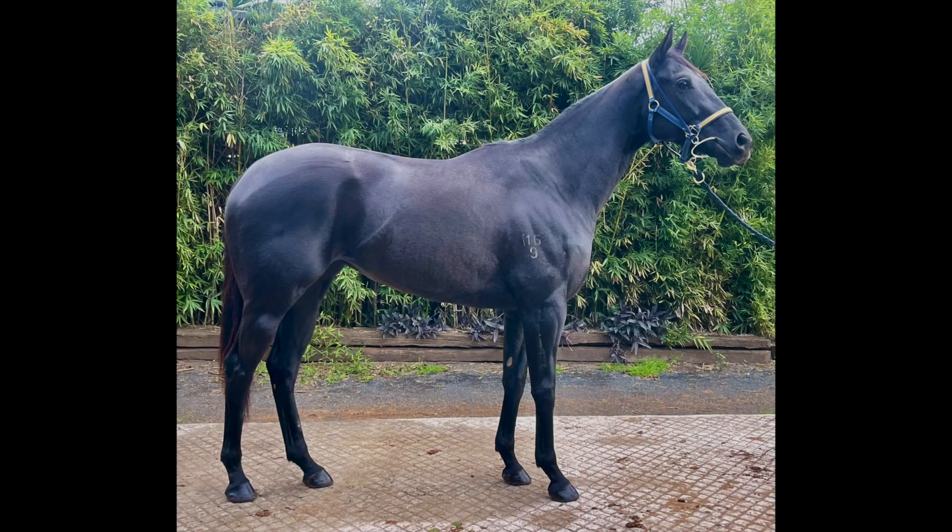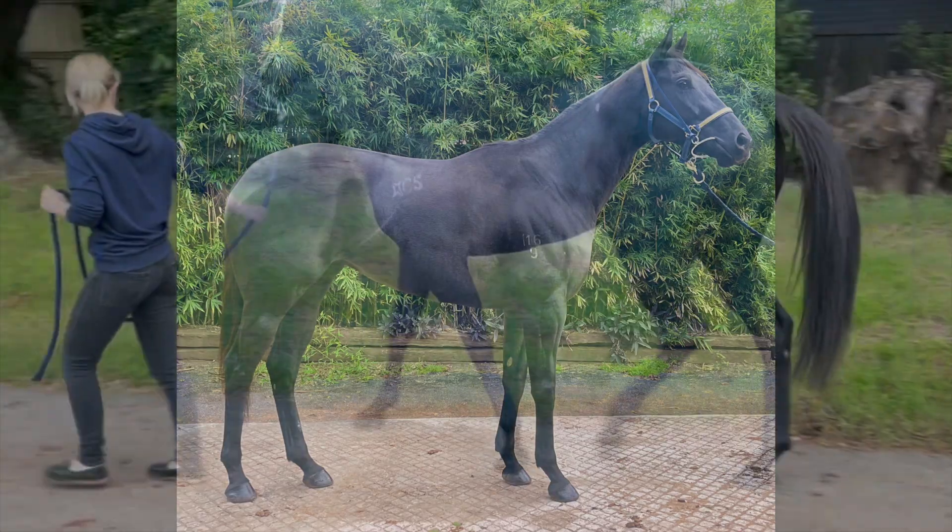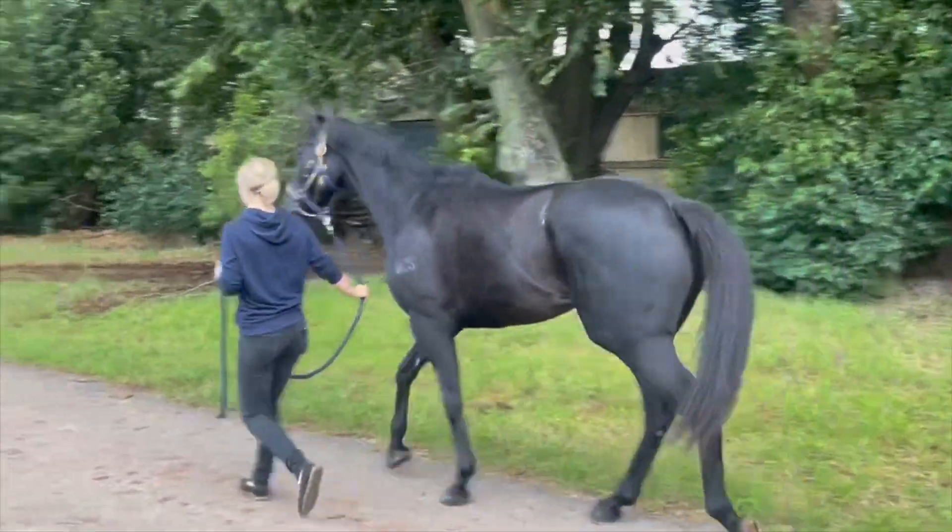Hi all, Cameron here from Flying Start Syndications. We're proud to offer shares in a new ready-to-race galloper we've just purchased, Naomi Kutz. Now she's a two-year-old filly, by Capitalist, out of a Commands mare.